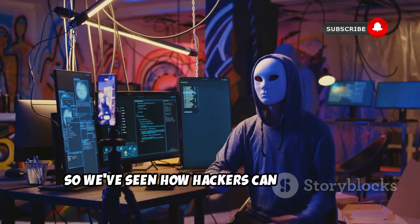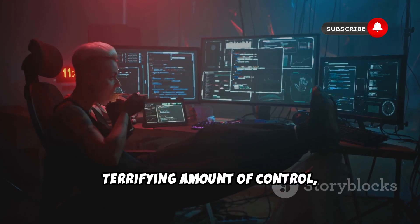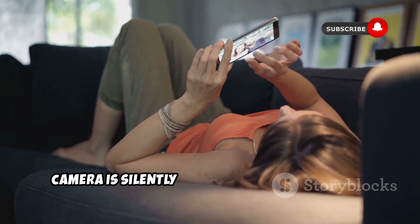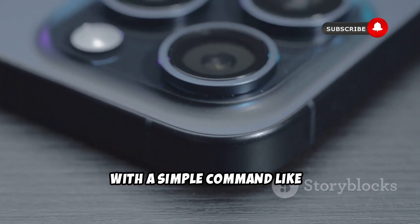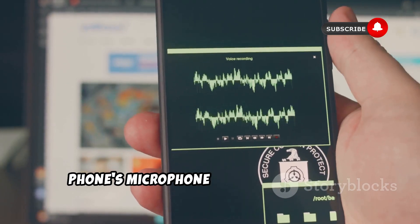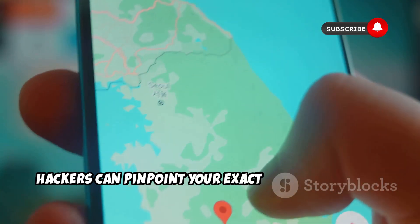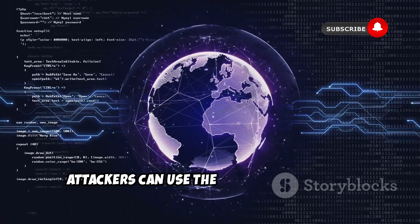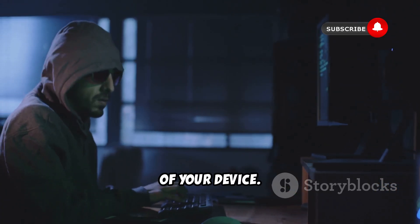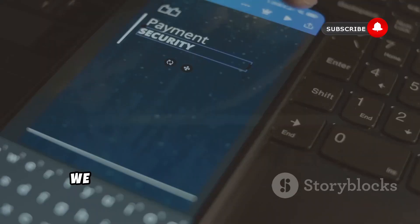We've seen how hackers can create and disguise malicious apps, but now comes the scary part: what can they actually do once these apps are installed on your phone? AndroRat gives attackers a terrifying amount of control, essentially turning your device into a digital puppet. With a simple command, attackers can access both your front and rear cameras, capturing photos and videos without you ever knowing. AndroRat allows hackers to tap into your phone's microphone, recording every word you say. Attackers can also access your entire message history, pinpoint your exact GPS coordinates, and even read anything you've copied to your clipboard — including sensitive information like passwords and credit card numbers. Attackers can even take physical control of your device; a command can trigger your phone's vibration motor — just a small taste of the control they have.